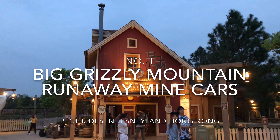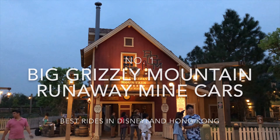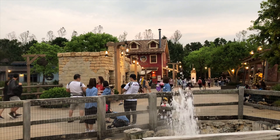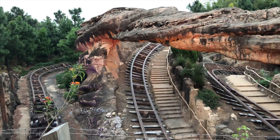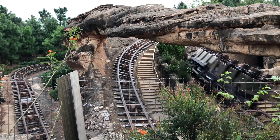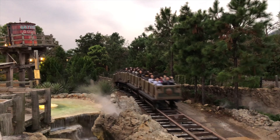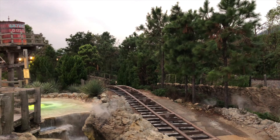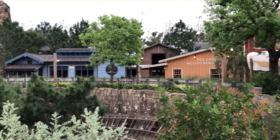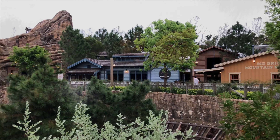At 1st place we end up in Grizzly Gulch, where the main attraction is the Big Grizzly Mountain Runaway Mine Cars. This is a classic roller coaster, which normally should not be enough to conquer 1st place. But with so many unexpected and great surprises along the ride, which we never experienced in a roller coaster before, this earns the 1st place.